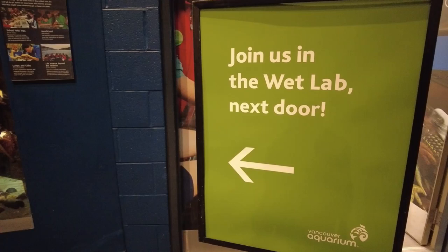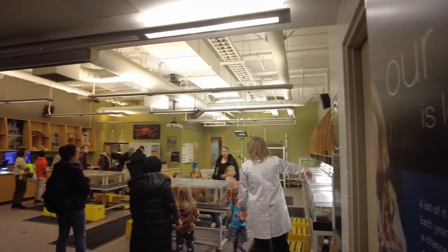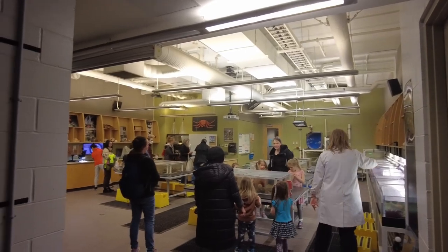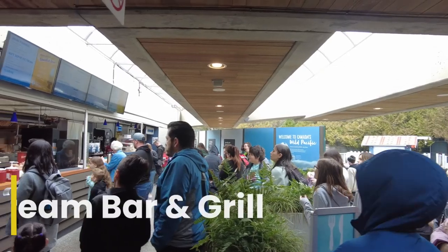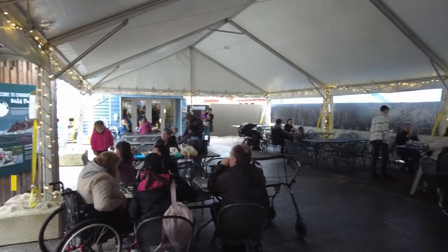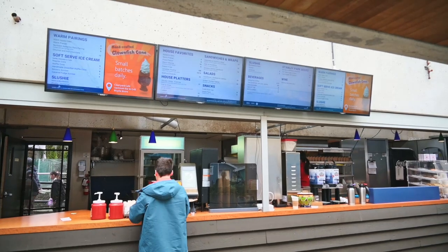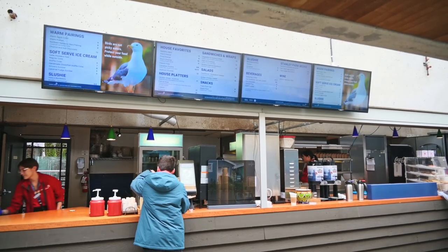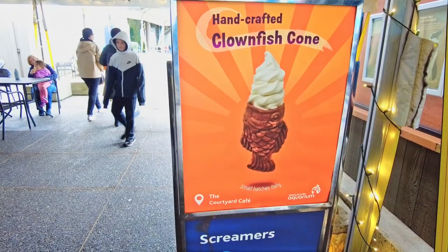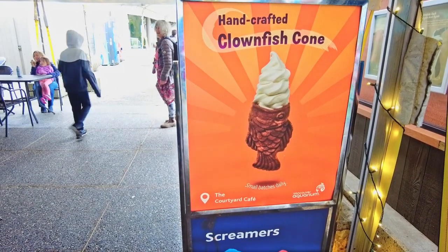Don't forget to go to the wet labs before leaving — the kids get a hands-on experience with some sea creatures. If your family's getting a bit hungry, you can step outside to the Upstream Bar and Grill. They have sandwiches, salads, platters, and an assortment of beverages. Today's special was the clownfish cone — I had one of these when I was in Korea.